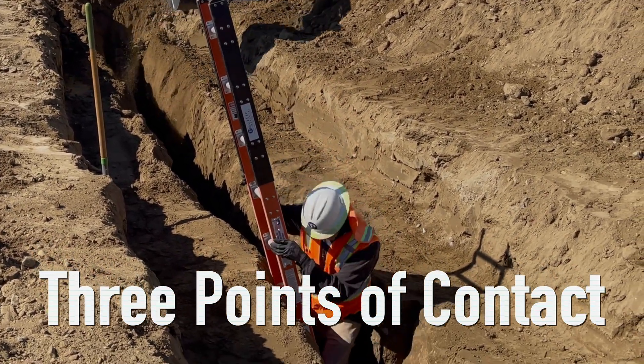Trench collapses or cave-ins pose the greatest risk to workers' lives. When done safely, trenching operations can reduce workers' exposure to other potential hazards, including falls, falling loads, hazardous atmospheres, and incidents involving mobile equipment.